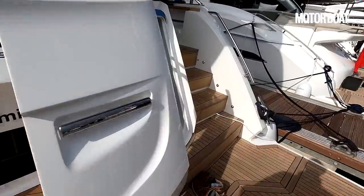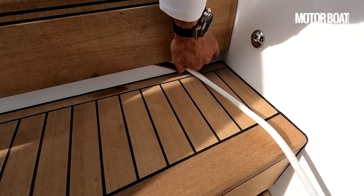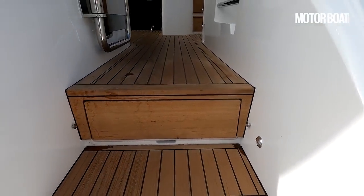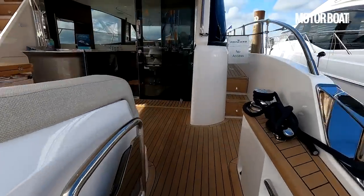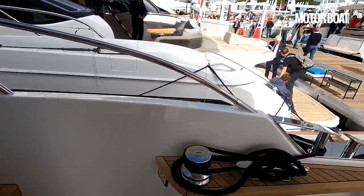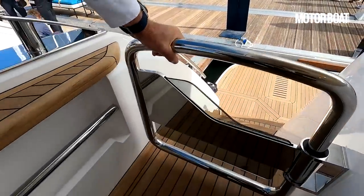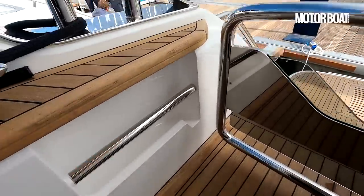Over on the other side, we've got the shore power cable coming out from under there, with a separate space so it doesn't trap the cable. And then we've got the electronic passerelle that whirs out and gets you to the quayside when you're moored stern-to in the Mediterranean. We've also got all the stern gear — winches, big cleats, and these really chunky gates that keep you nicely and securely in place, plus a little storage area.